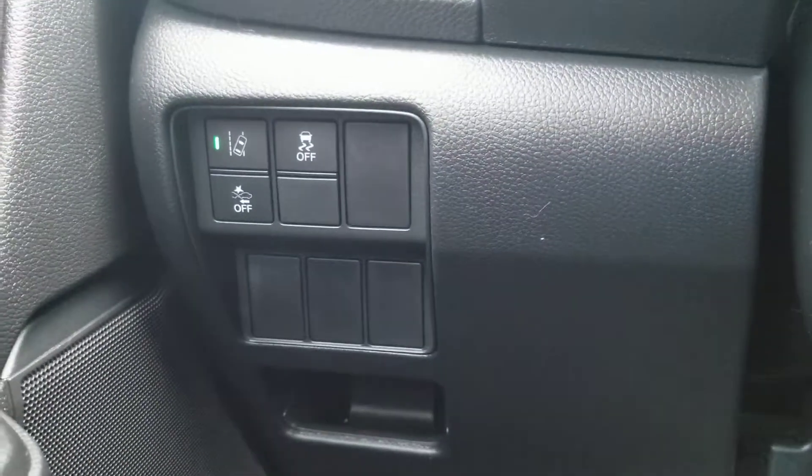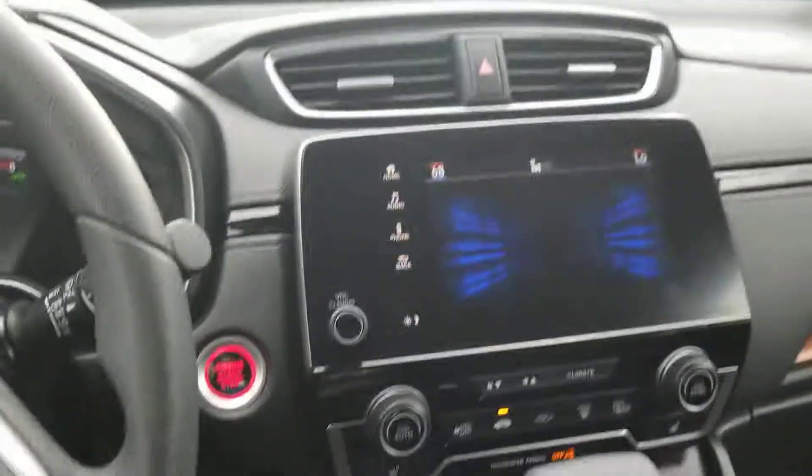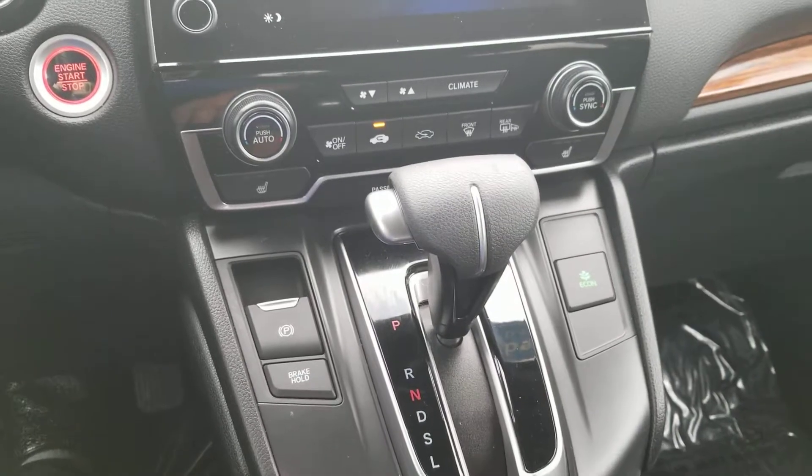There's your lane departure mitigation system, frontal crash mitigation system, traction control, electronic parking brake, and brake hold.